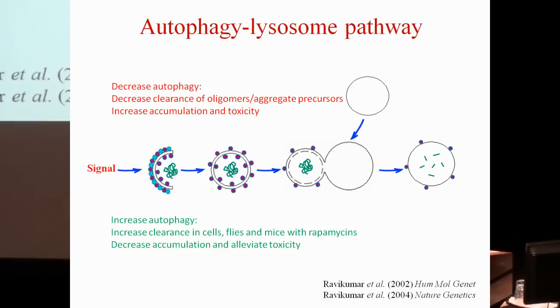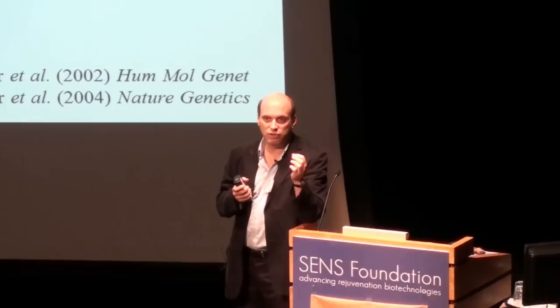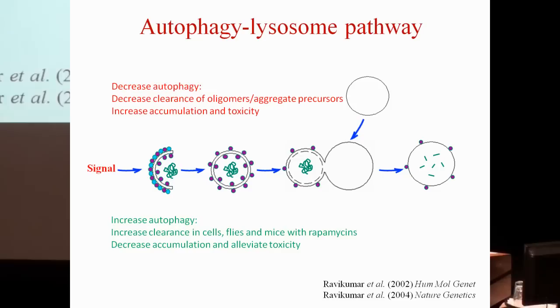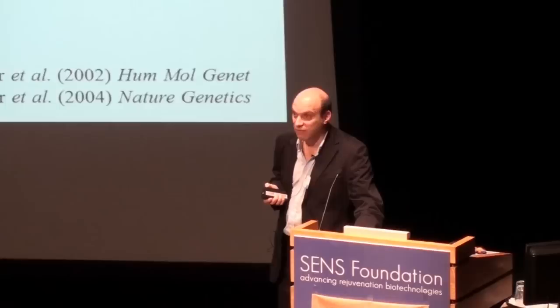We showed that upregulating autophagy could potentially clear mutant proteins. Decreasing autophagy — either by reducing autophagosome formation or blocking autophagosome-lysosome fusion — slowed clearance of the mutant protein at the level of the soluble oligomeric forms, increasing toxic protein levels and enhancing toxicity. Conversely, increasing autophagy had beneficial effects. At the time, rapamycin was the only drug known to work in people, and we showed it enhanced clearance of the mutant protein in cells, flies, and mice, decreasing mutant protein accumulation and alleviating toxicity.